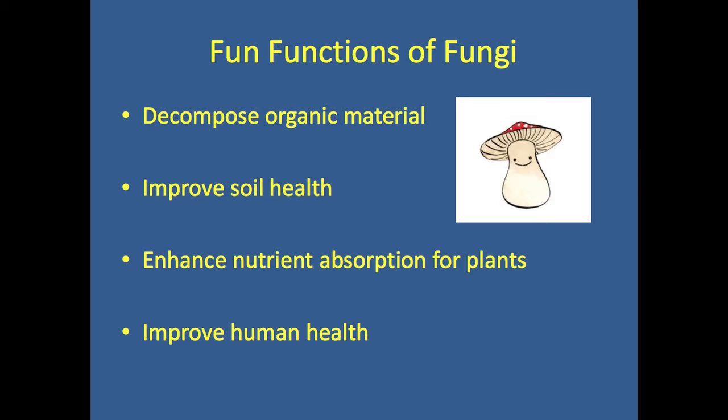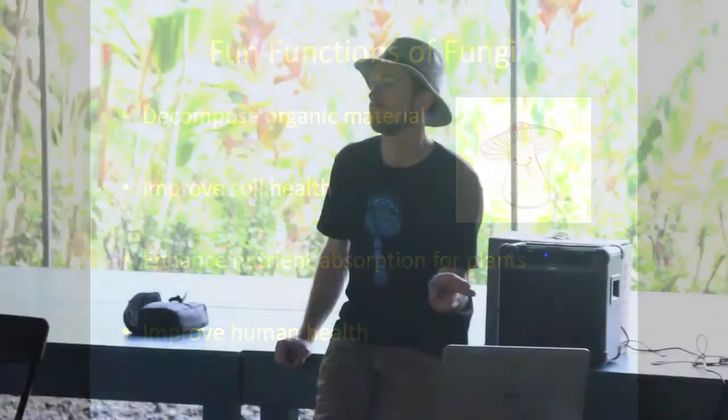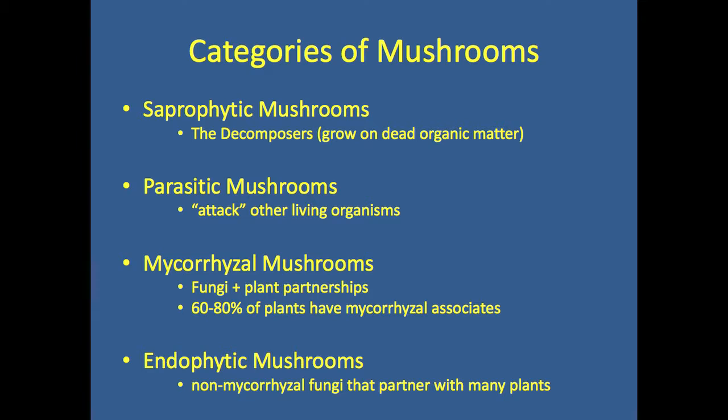In some large reforestation efforts globally, there were massive die-offs of trees because they didn't pair the proper fungus with the proper root system. Fungi can improve our health too — there's a multi-millennia-old tradition of pairing with fungi for improving our health. Some of the categories of mushrooms include the saprophytic — these are the decomposers that consume organic matter that's already dead, like straw, coffee grounds, and logs.